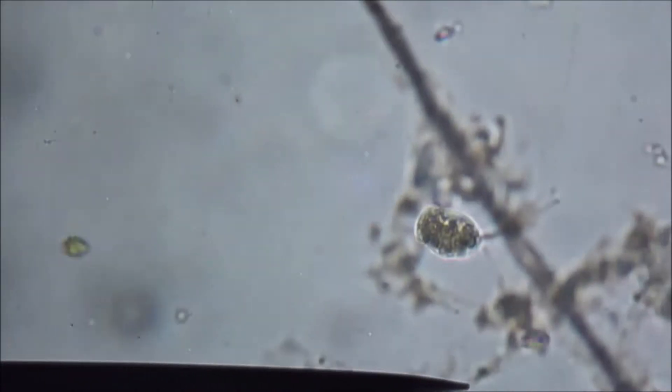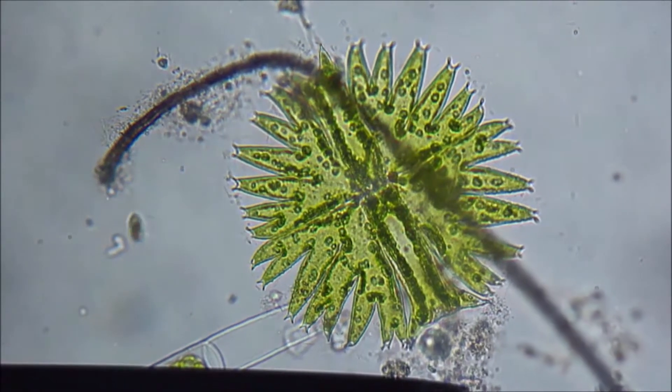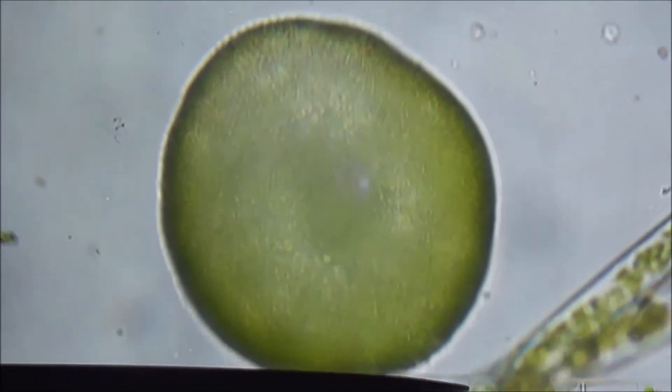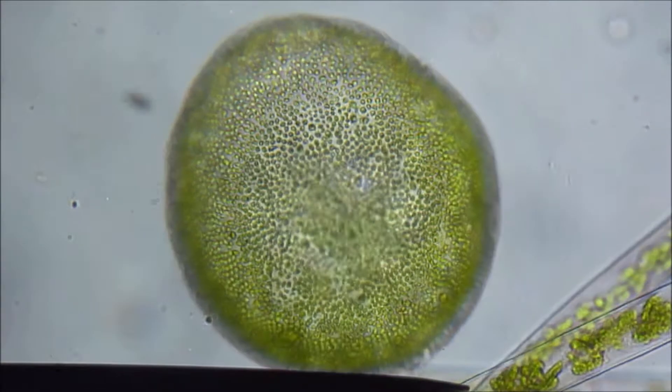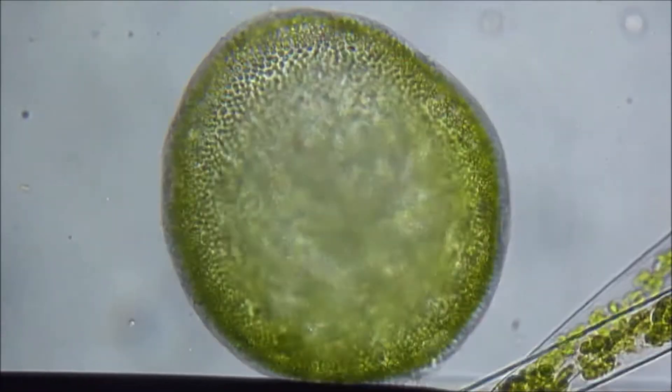Spyrostomum still. As we scan out, there's another Microsterias. They can really turn the waters green if you have enough of them in there. They tend to prefer slightly acidic water. This green sphere you see is called Volvox — it might remind you of the car Volvo, which comes from the Latin word to roll, volvere.